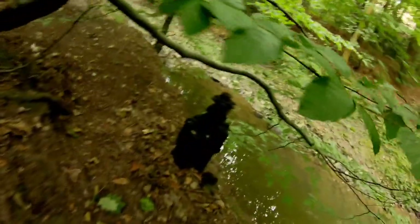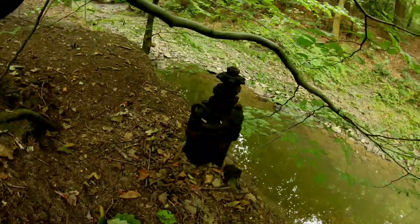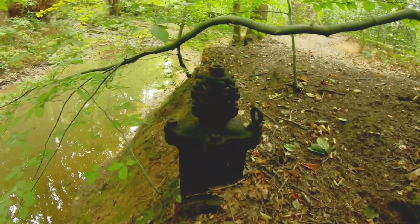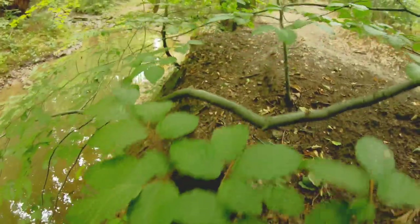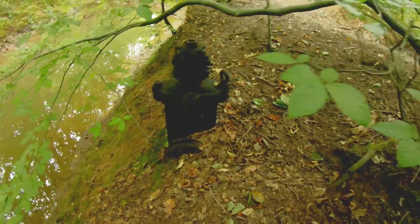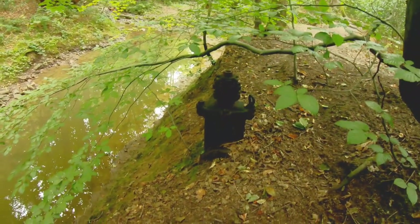I've just spotted in a precarious place some kind of valve or turning mechanism - looks like it had a wheel on it at some stage. I can't see any writing on it. There's a pipe - there's a pipe on the other side of the banking. There are pipes and sewers all the way down this valley - maybe it's something to do with those.